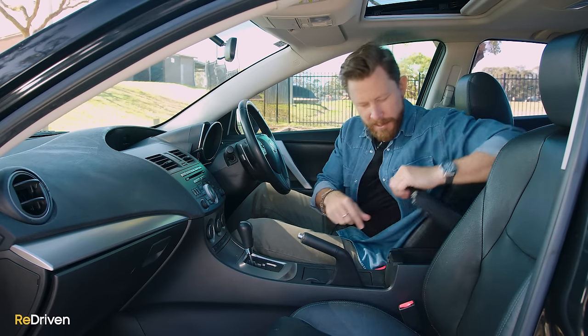But while it is fun to drive, and it actually does feel kind of quick, how about we do some actual performance times? We're going to do a zero to 60 kilometre an hour time and a 60 to 100 kilometre an hour time.